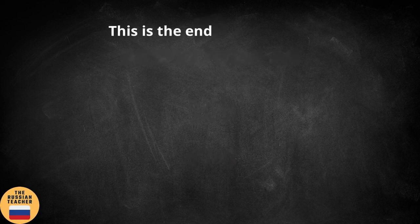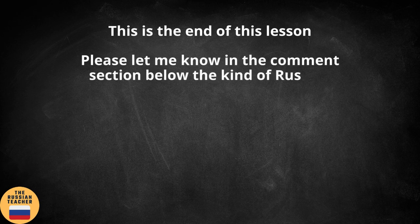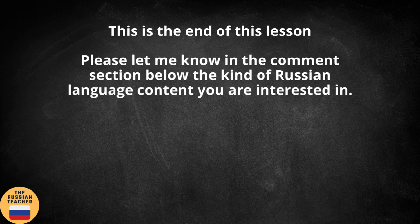Okay, this is the end of this lesson. I really hope you have found this video and this lesson useful. Please let me know in the comment section below the kind of Russian language content you are interested in. I'm really looking forward to reading your messages. Thanks for watching. Bye-bye.